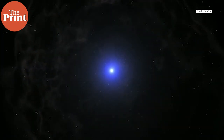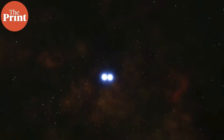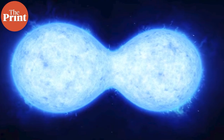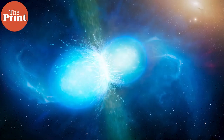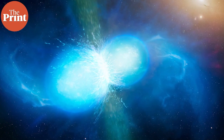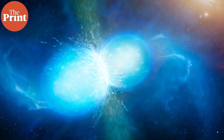There is another way that a supernova may occur, and this is something that happens in binary star systems — two stars that orbit the same point. One of the stars may steal matter from its companion star, eventually accumulating so much matter that its inward gravitational pull exceeds the outward push created by fusion reactions. As a result, the star explodes, resulting in a supernova.